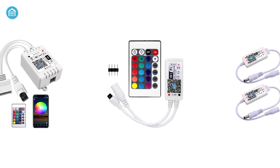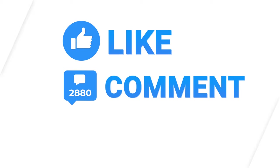So this was our list of the five best LED controllers for you. Thanks for watching this video — like, comment, and share with your friends if you found it helpful. Subscribe to our channel if you want more videos like this on your feed.